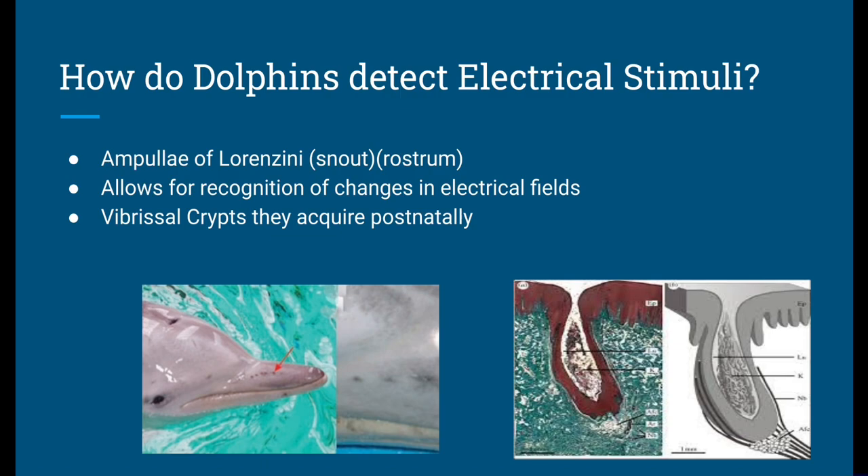Through the ampullae of Lorenzini, this is where dolphins become electroreceptive, meaning they can detect weak electrical fields generated by other animals or objects in their environment. This incredible sensitivity to electrical stimuli provides dolphins with valuable information about their surroundings.